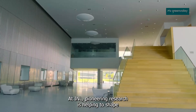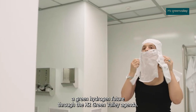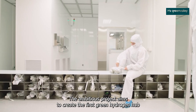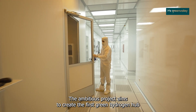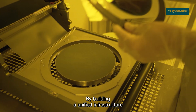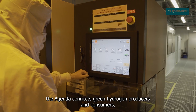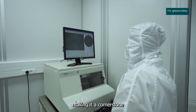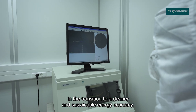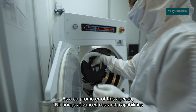At INL, pioneering research is helping to shape a green hydrogen future through the H2 Green Valley Agenda. The ambitious project aims to create the first green hydrogen hub in Sinich, Portugal. By building a unified infrastructure, the agenda connects green hydrogen producers and consumers, making it a cornerstone in the transition to a cleaner and sustainable energy economy.